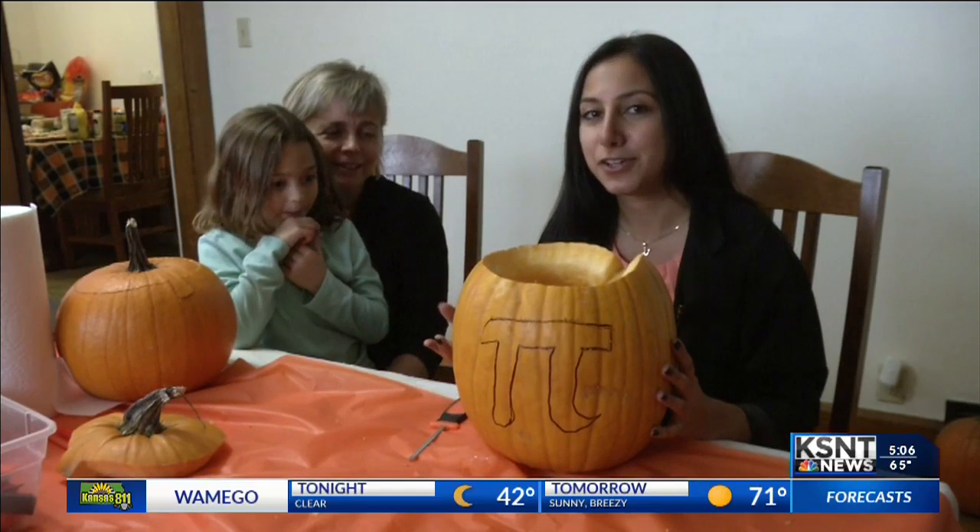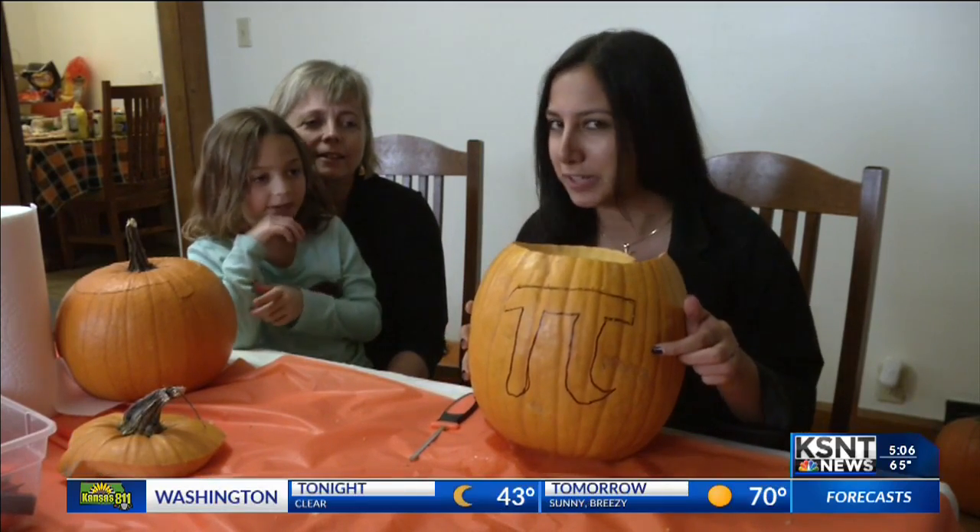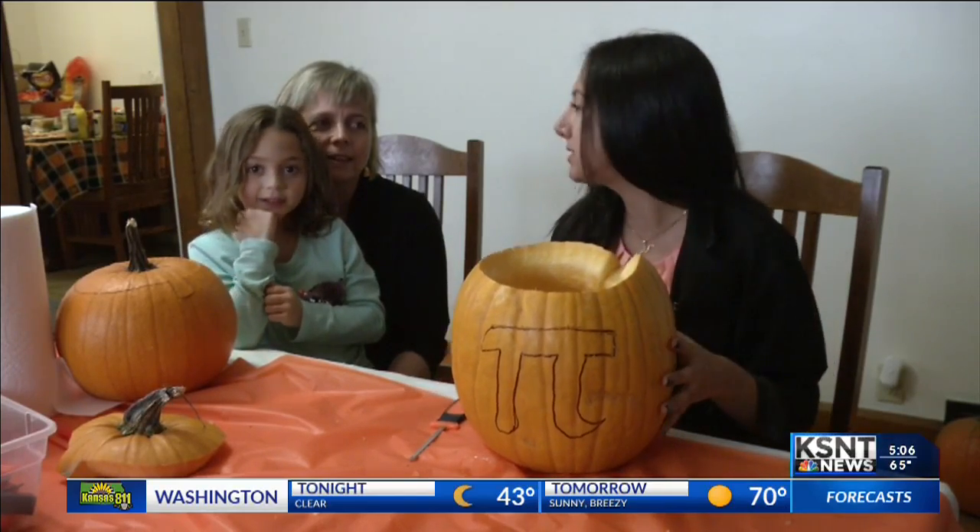I've never carved a pumpkin before, but the Lairds are teaching me how to do it like a pro. Linda's tip for me is to start simple with this pie symbol that she's drawn on, which she recommends for beginners. And she says that when it's lit up, you won't be able to see a mistake anyways.